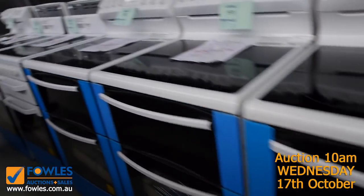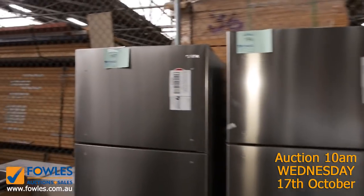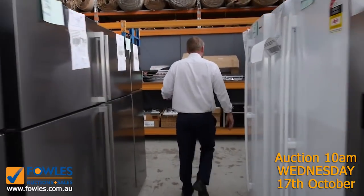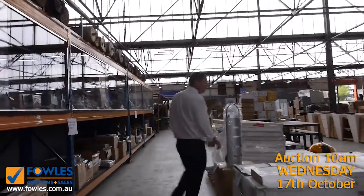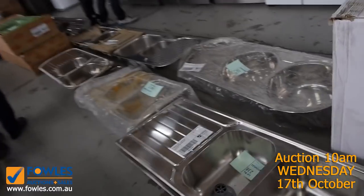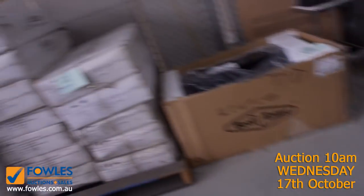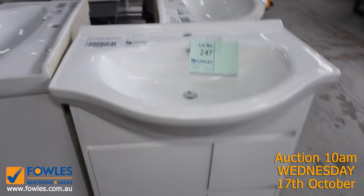Stacks and stacks of freestanding washers — particularly good for landlords looking to replace like for like. And heaps and heaps of fridges — Electrolux, Westinghouse, Kelvinator — really really nice looking fridges. A few more sinks in tomorrow as well — a lot of these will be unreserved, one dollar no reserve, we'll just get them going and sell them for whatever they bid to.